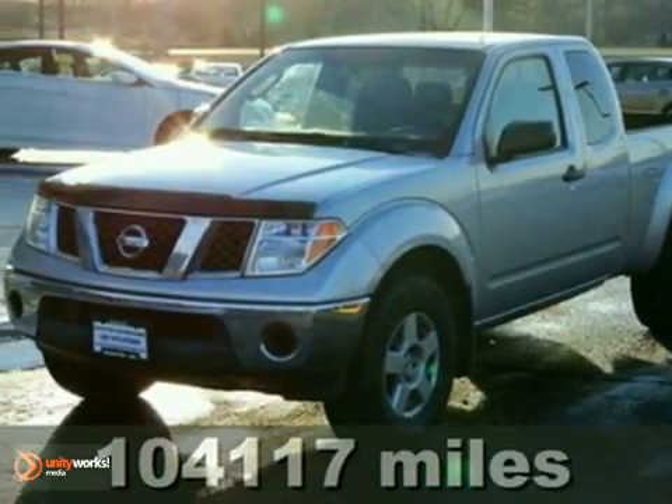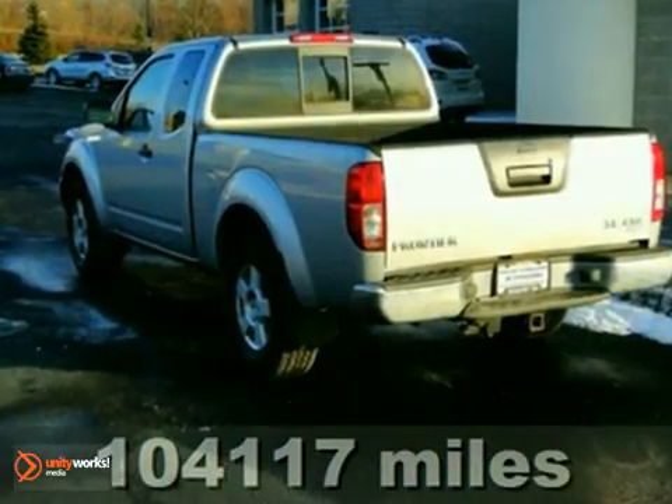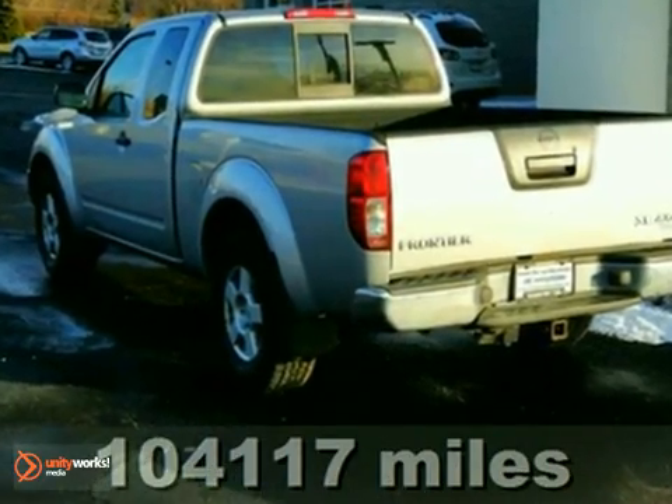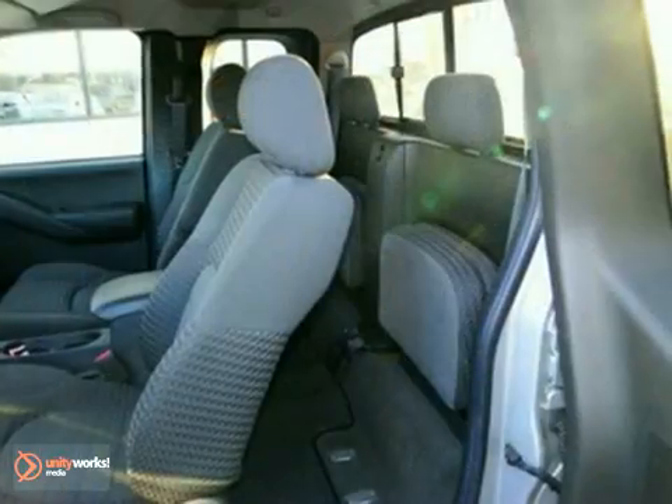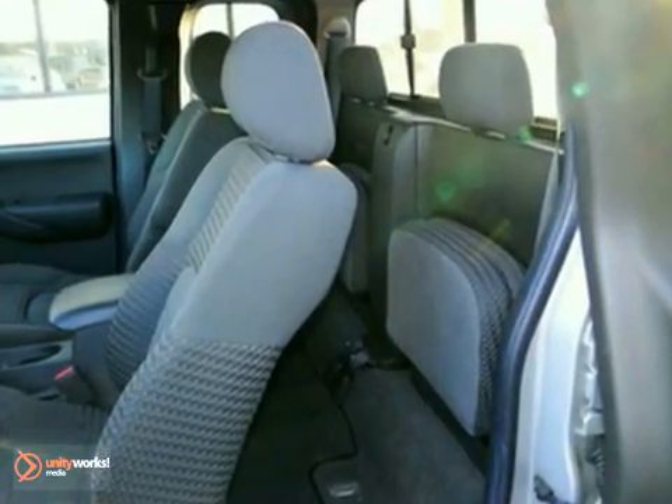Nissan has outdone itself with this stunning-looking 2006 Nissan Frontier. It just doesn't get any better, nor more fuel-efficient, and it received high ratings for overall initial quality design.